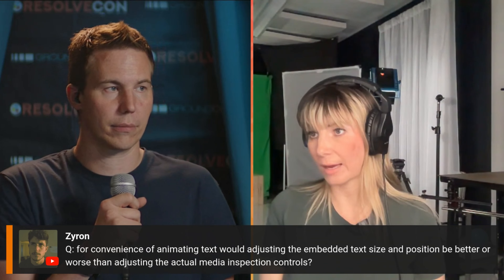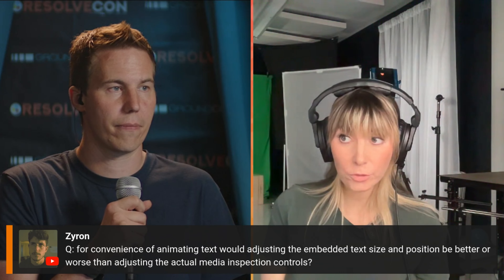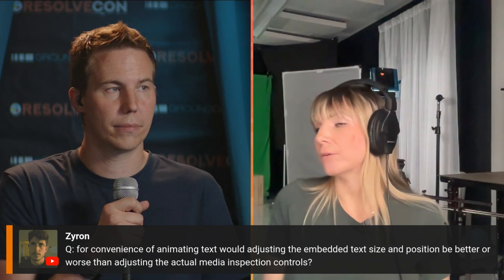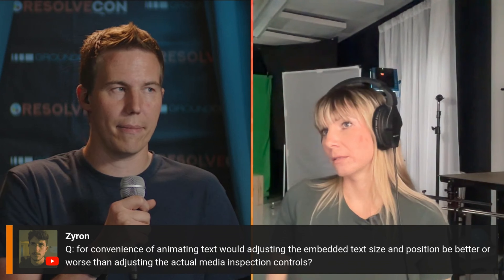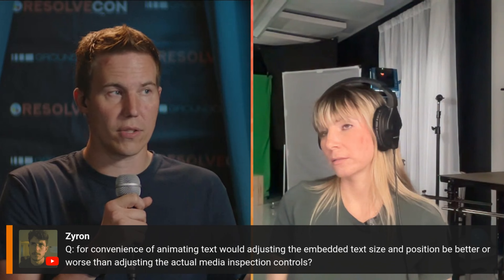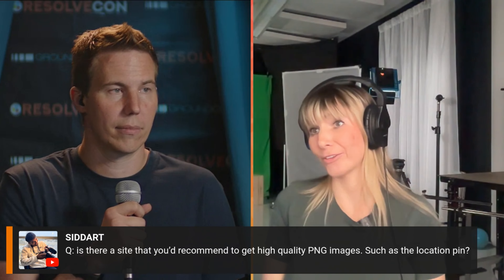The discussion: if you're making text smaller, it probably doesn't matter much. But if you're making it bigger, you'll lose resolution if you just scale it up with transform controls. It's better to make the actual text size bigger in the text settings, because DaVinci Resolve will rasterize the text at the larger size properly.